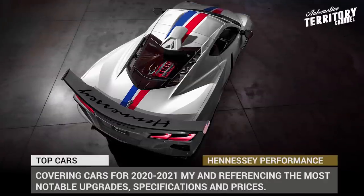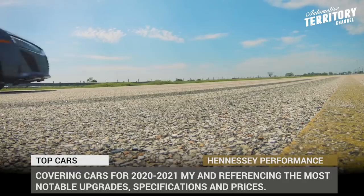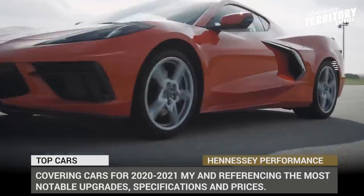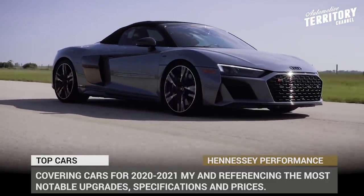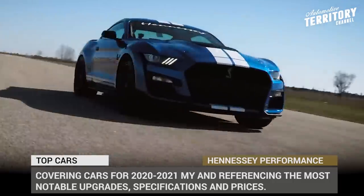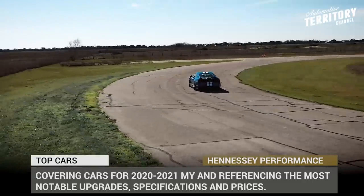Hennessey Performance will be celebrating its 30th anniversary in 2021. During these three decades, the company has modified over 10,000 vehicles and released multiple in-house developed hypercar models with record-breaking top speeds. As a part of our ongoing series of automotive lineup reviews, today we'll cover the entire roster offered by Hennessey for the 2020 and 2021 model years, referencing in detail the most notable upgrades, performance specifications and prices.